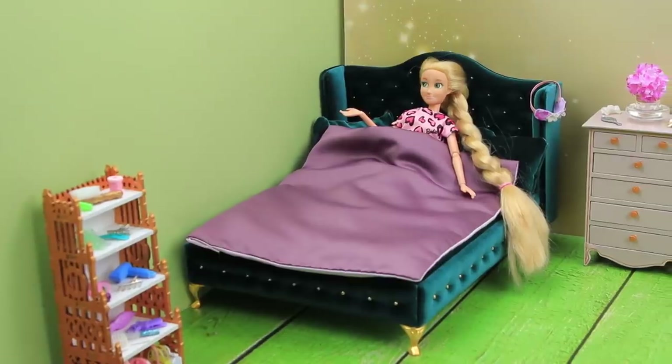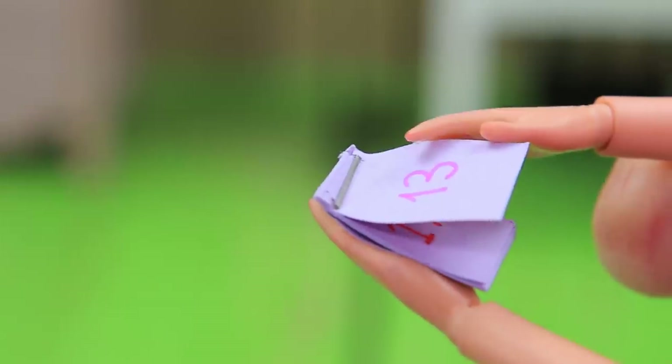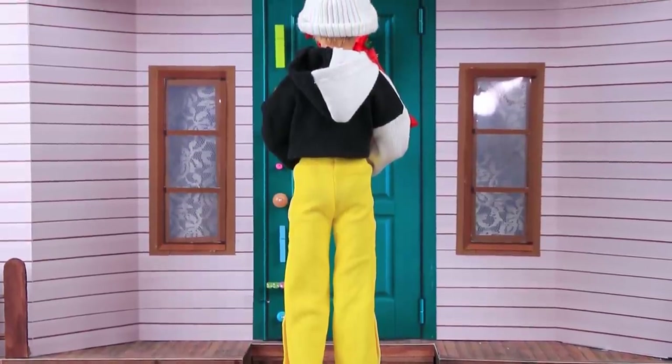Good morning, Rapunzel! Did you get enough sleep? Oh, that was such a sweet dream! Well, what day is it today? The 14th? Yay! It's Valentine's Day!